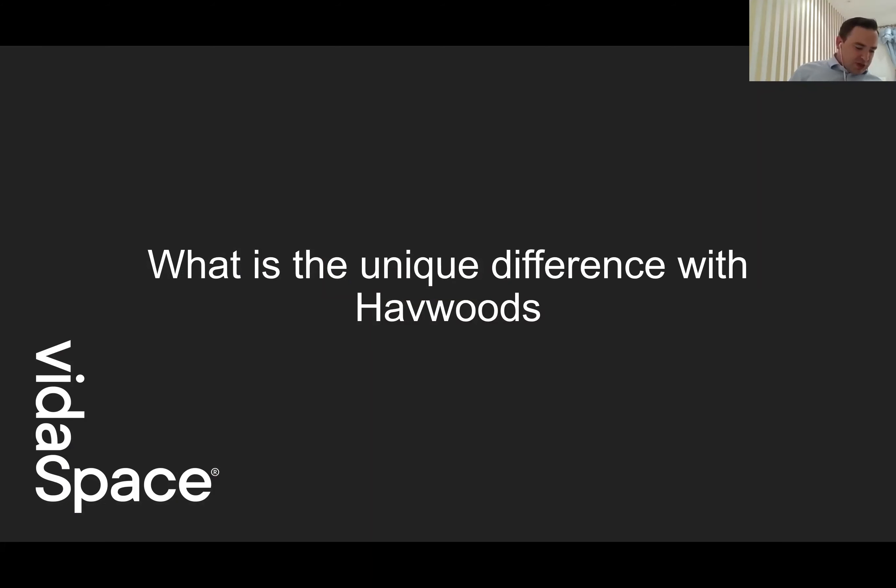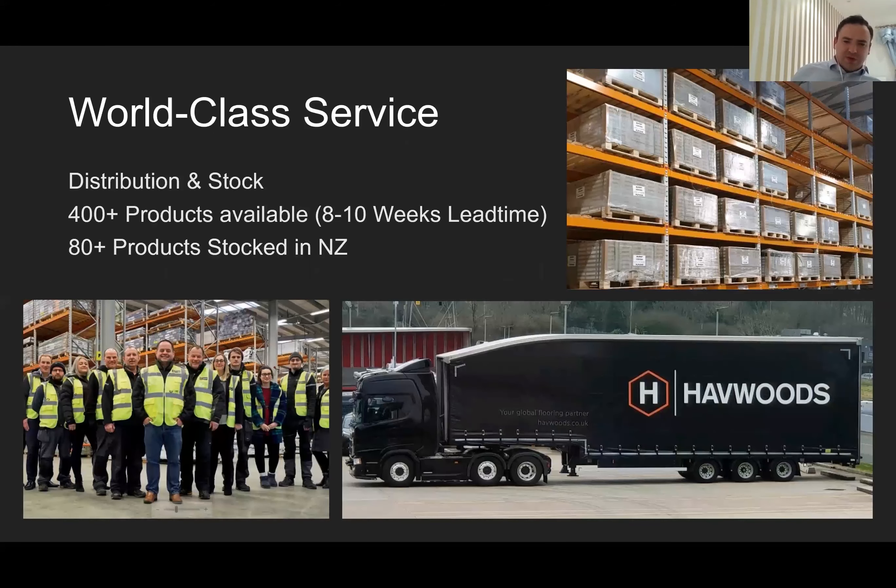What's unique about Havwoods? The first thing is world-class service. Good service is just the norm now — we need to be a lot better than just offering good service. We offer a huge range of products with over £10 million invested in stock globally. Our stock holding is one of our unique selling points. We can deliver in eight to ten weeks across to New Zealand from the UK, and we also have stock in Australia to support New Zealand more quickly. New Zealand has 80 products in stock. We deliver next day in the UK — up till four o'clock in the afternoon for next-day delivery.